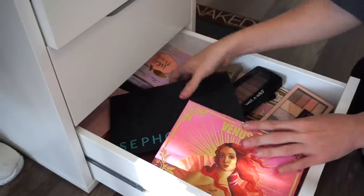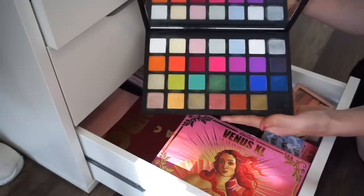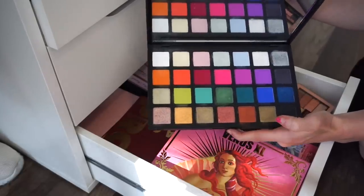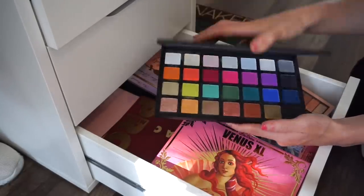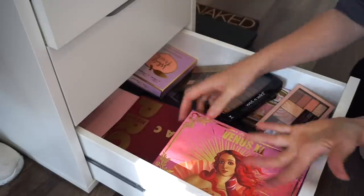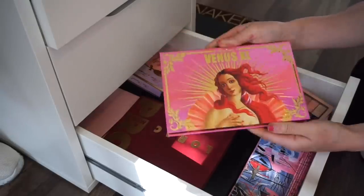Next is the Sephora Pro Editorial palette. I did a review and comparison video with this — I really really like it, it's a great palette for a bright look. I'm keeping that; it was also very expensive and I want to get more use out of it.